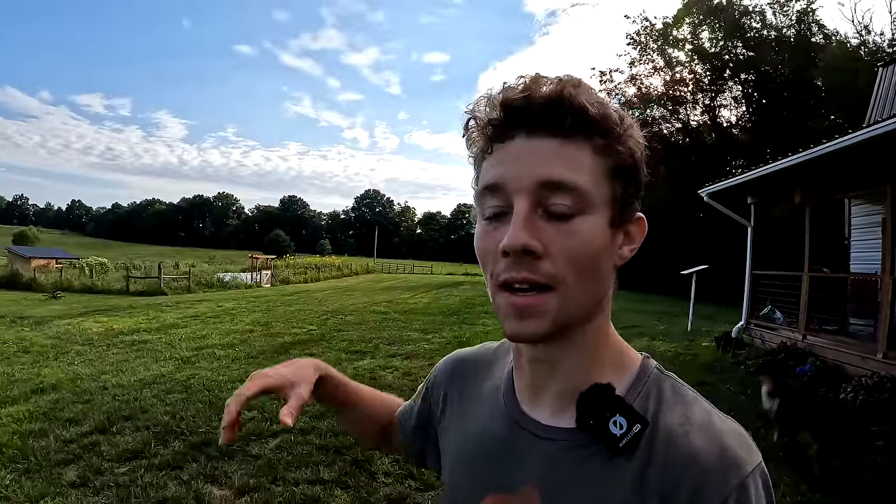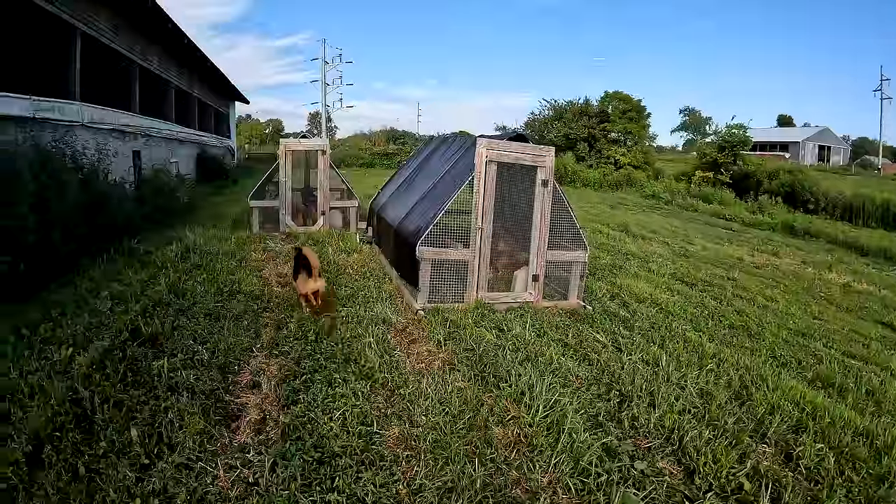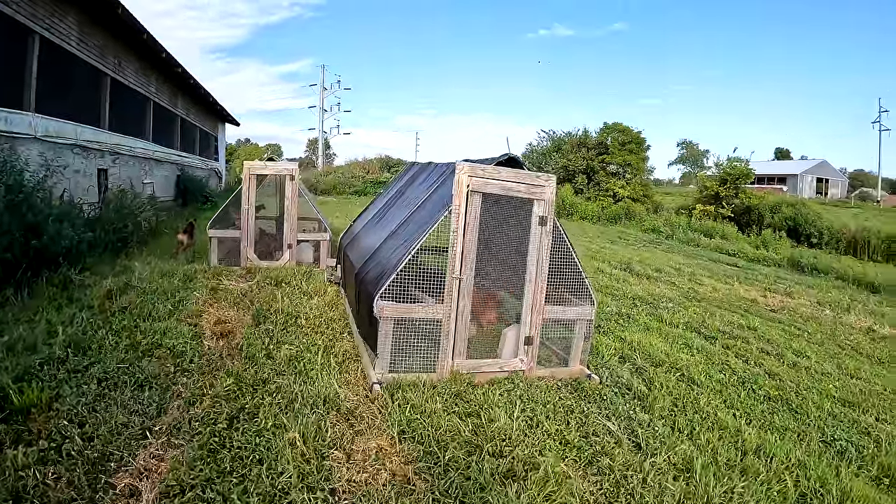We still have more tomatoes and sauces to make from the garden, which we'll probably just freeze for now. We also still have our meat chickens growing — they won't be ready until we get back from Costa Rica. Our meat birds this year are Rud Rangers; we're not doing Cornish Cross anymore. They're out here in the chicken tractors.